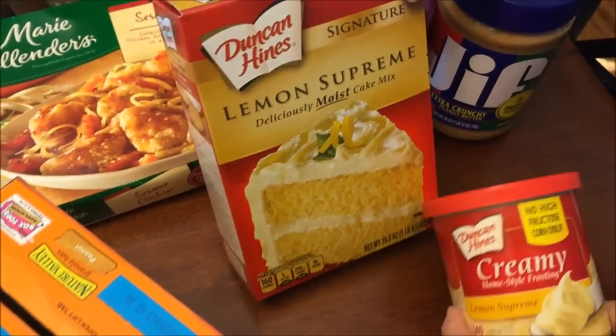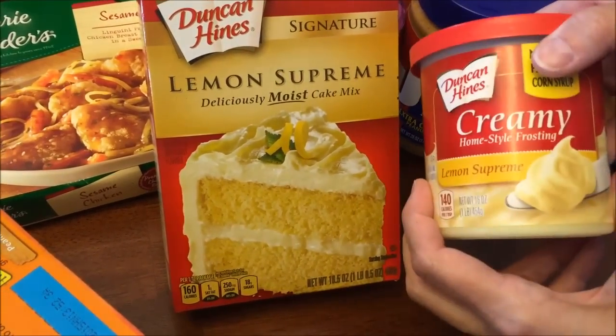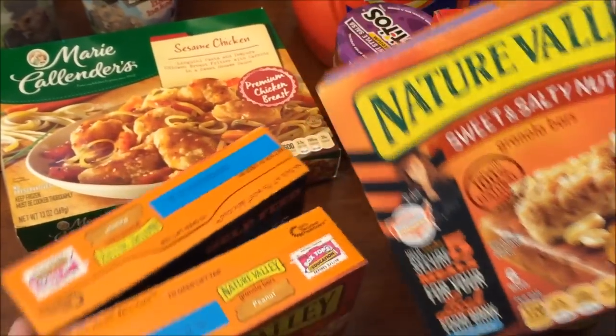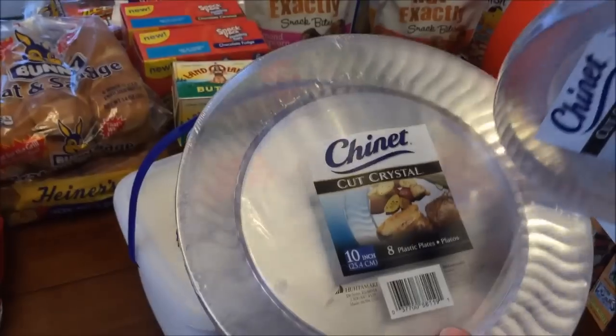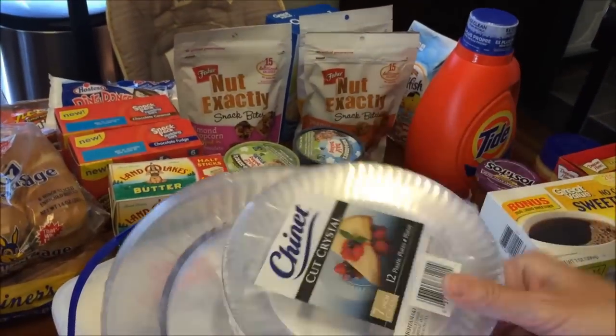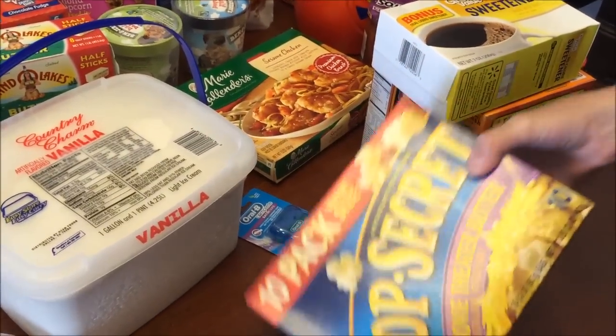We got crunchy peanut butter. Ashley's birthday is coming up Wednesday and she wanted Kevin to make her a lemon cake — for the first time in years she's not having a bakery cake. Kevin also bought three boxes of sweet and salty peanut bars. We bought sweetener, a big container of vanilla ice cream, and plates — hamburger plates for the cookout and dessert plates for the cake.